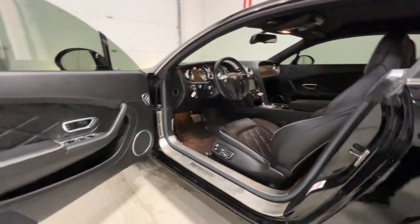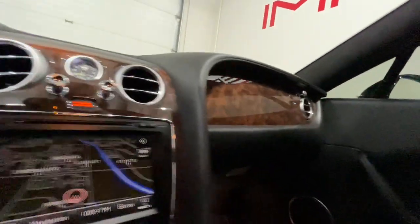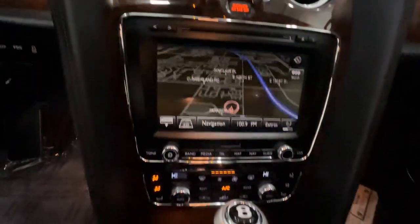These are just some of the great options this vehicle comes with: navigation system, adaptive cruise control, electronic stability control, seat memory, trip computer, power windows, bucket seats, four-wheel disc brakes, and power steering.